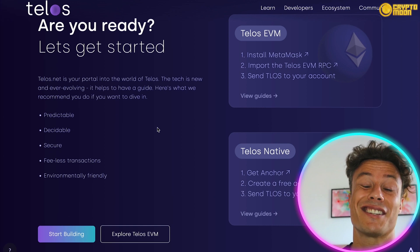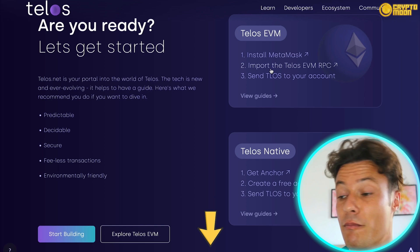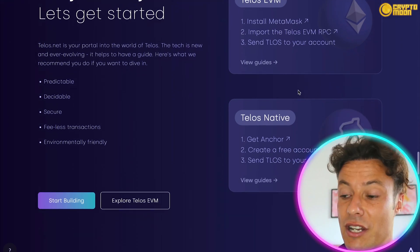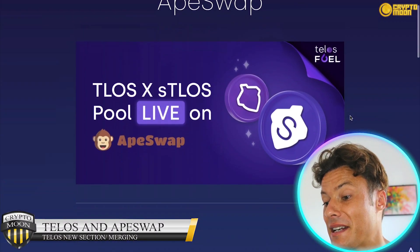If you want to get started, come across to the link in the description and follow the guidelines to set up your MetaMask if you haven't already, and find out how to go ahead and get yourself Telos tokens. You can also check out the news section on their site.